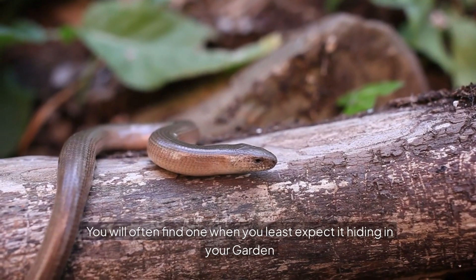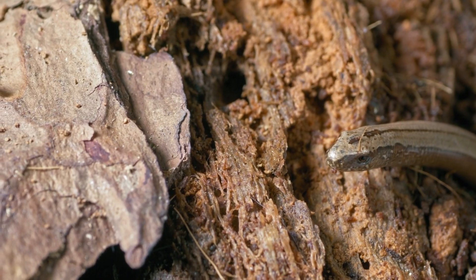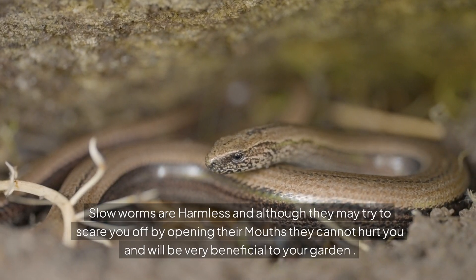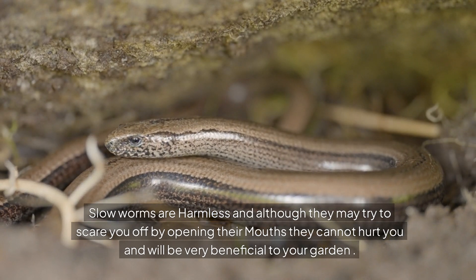You will often find one when you least expect it, hiding in your garden. Slow worms are harmless, and although they may try to scare you off by opening their mouths, they cannot hurt you and will be very beneficial to your garden.